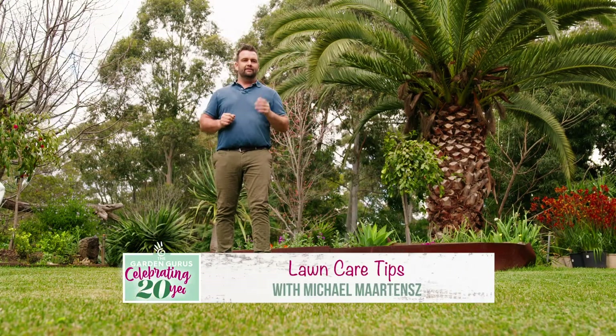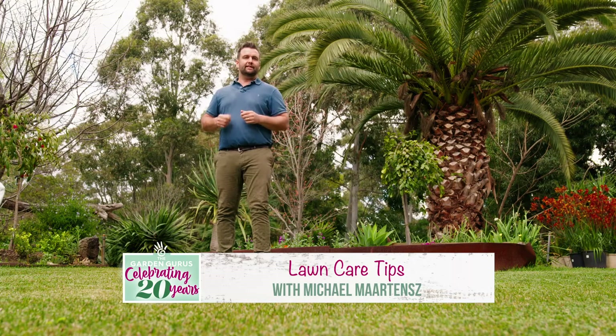Lawn is a living, breathing organism and to get it healthy, much like us, it takes a little bit of planning to get it right.